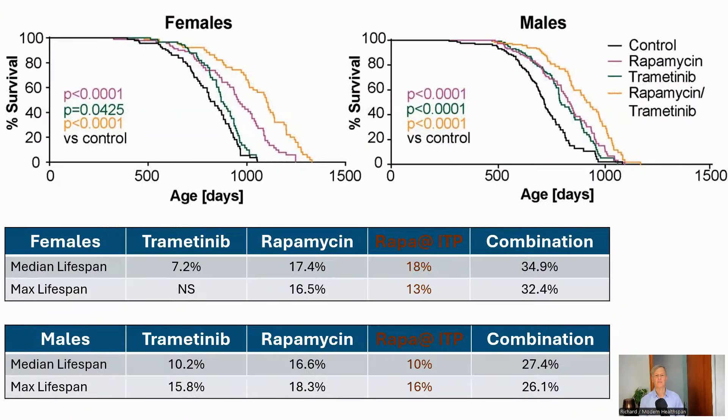Here are the Kaplan-Meier curves for the four groups. For trametinib on its own, median lifespan increased in females by 7.2%, while maximum lifespan was not significantly different. For males, the median lifespan increased by 10.2% and maximum by 15.8%. Rapamycin increased female median lifespan by 17.4% and maximum by 16.5%, while males saw a 16.6% median increase and an 18.3% increase in maximum. Just for reference, when the ITP tried rapamycin on its own in 2011, the results were 18% for female median lifespan and 13% for the 90th percentile, and 10% and 16% respectively for males. The results are not directly comparable as the testing parameters were not identical, but it's good to check that the rapamycin arm was on par with the previous studies.